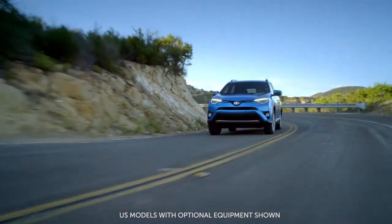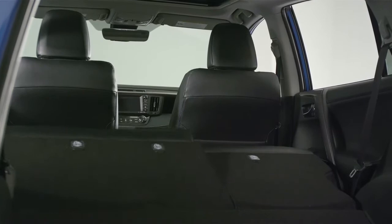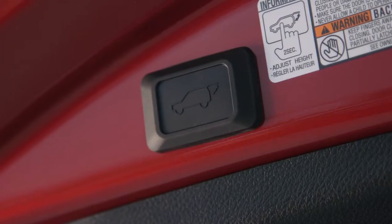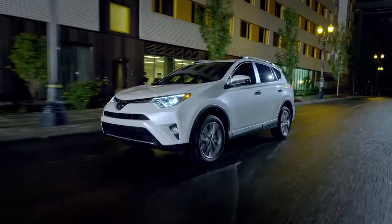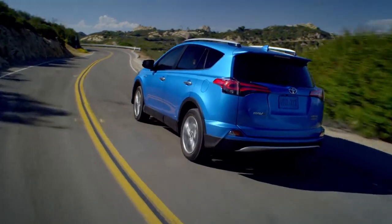The widely popular 4th generation RAV4 compact SUV has been upgraded with an exciting array of performance, styling and enhancements for 2016. RAV4 created the compact crossover SUV class and the model has always been a very strong seller in North America.